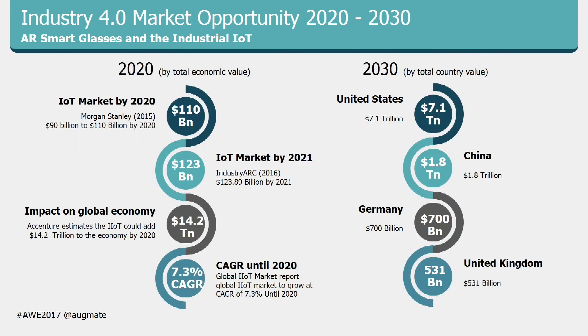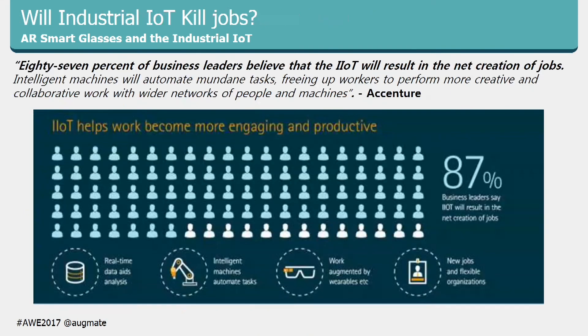The market opportunity: by 2020 it's something like $500 billion, and by 2030 it's upwards of $15 trillion. A huge market and a huge opportunity — something definitely worth going after.